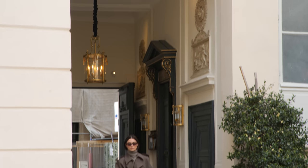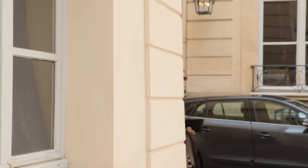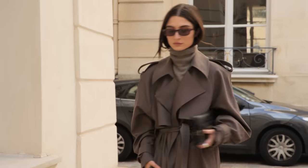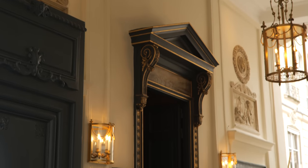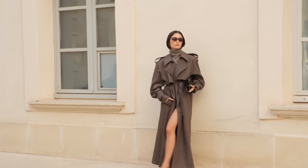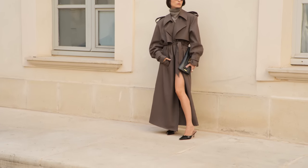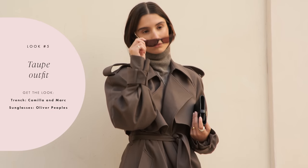We're ending with an all-taupe outfit which is inspired by a Carine Roitfeld saying — she says French style means going naked under a trench coat. We're not doing that quite literally, but it's definitely inspired by this saying. I'm pairing it with a turtleneck to keep me warm, a little short, and some mules. It can be just as easy as that. Pairing it with some sunglasses and a pretty little bag and you're ready to go.